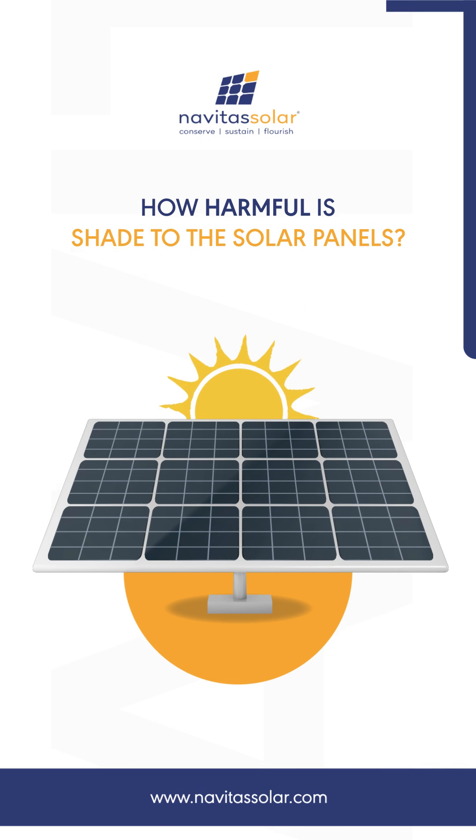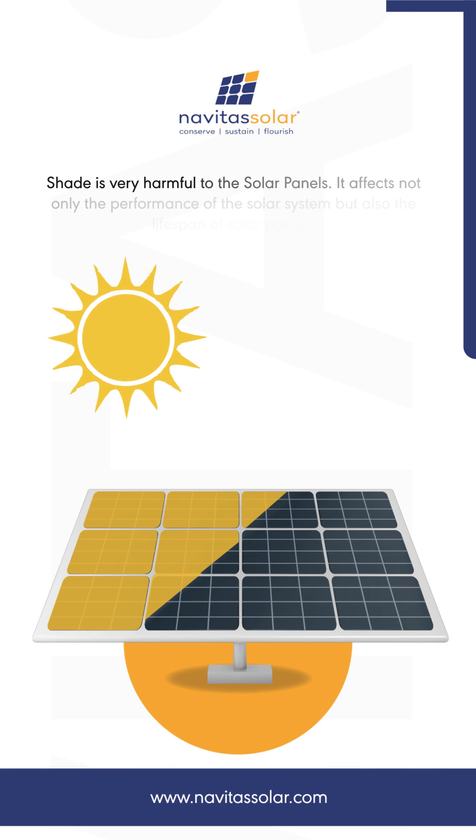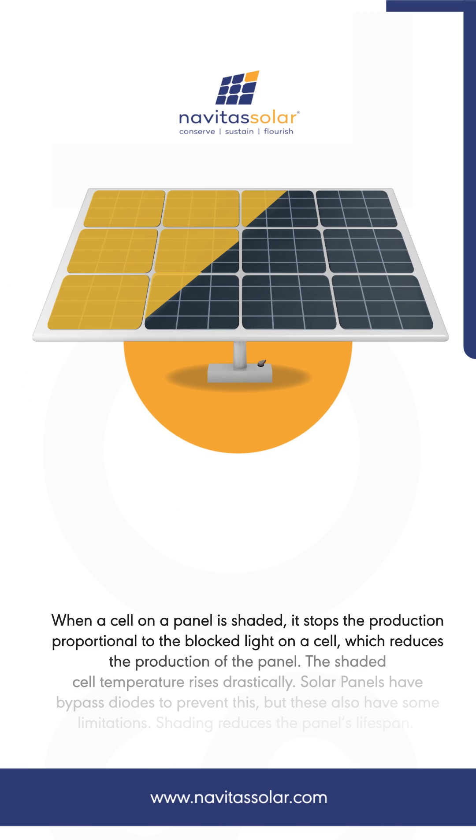How harmful is shade to the solar panels? Shade is very harmful to the solar panels — it affects not only the performance of the solar system but also the lifespan of solar panels. When a cell on a panel is shaded, it stops the production proportional to the blocked light on a cell, which reduces the production of the panel.